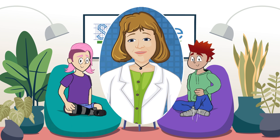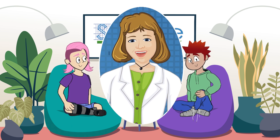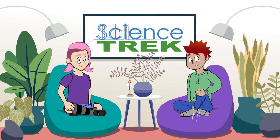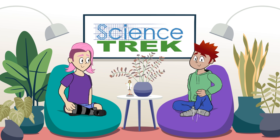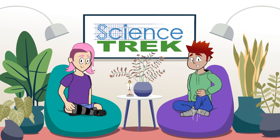Hi, and welcome to the Science Trek podcast about force and motion. Here to help are Evie and Garrett. We've collected some of your questions about force and motion. Dr. Catherine Devine, professor of physics at the College of Idaho, and Dr. John Gardner, professor of mechanical and biomedical engineering at Boise State University, will answer them. Here we go.